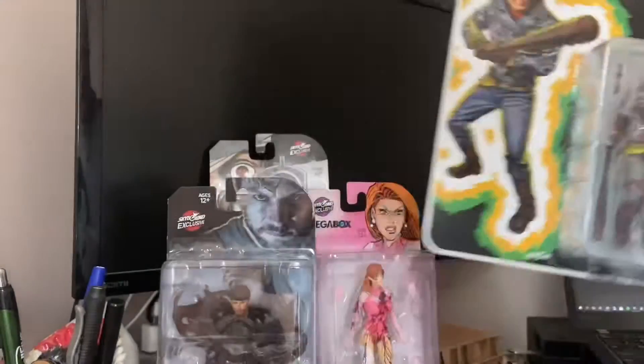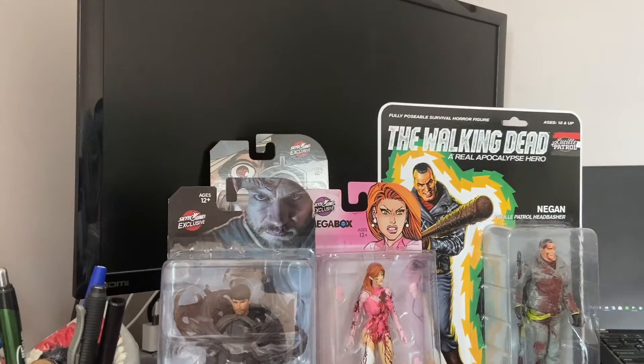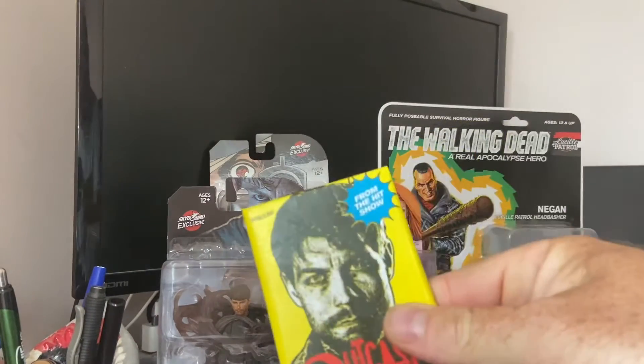Bloody, Real Apocalypse Hero figure, got a keychain, Saviors, Outcast cards.